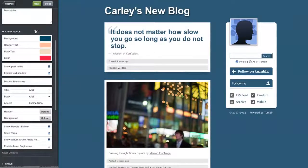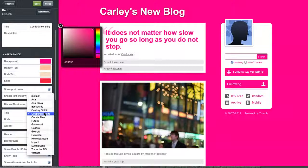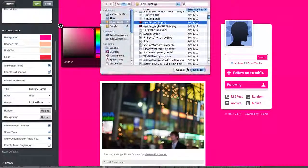Once you choose your theme, you can customize it even more by altering the colors, fonts, and even adding backgrounds.